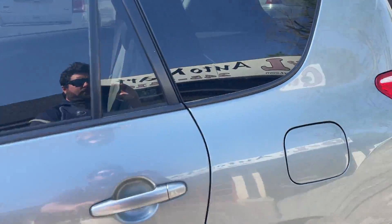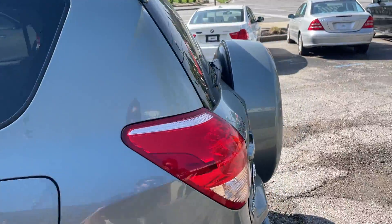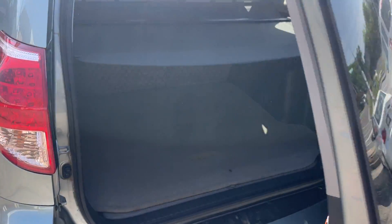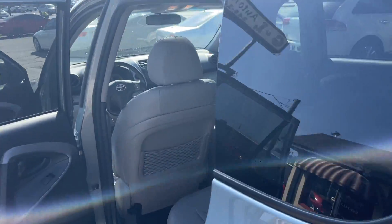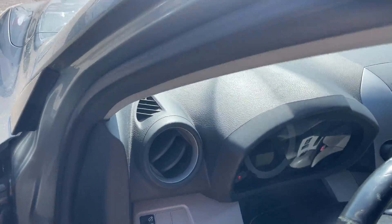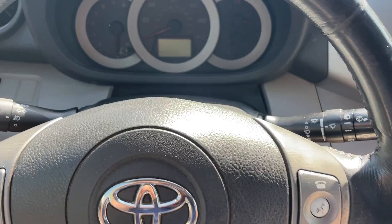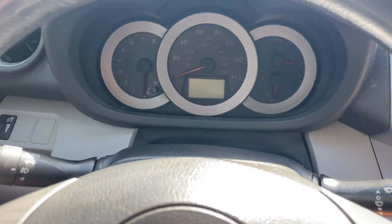Beautiful leather interior for this limited trim package. You've got the perforated leather JBL audio speakers. Got the privacy shades in the back. Got the sunroof. Just 121 on the odometer. We do have two sets of keys and books.